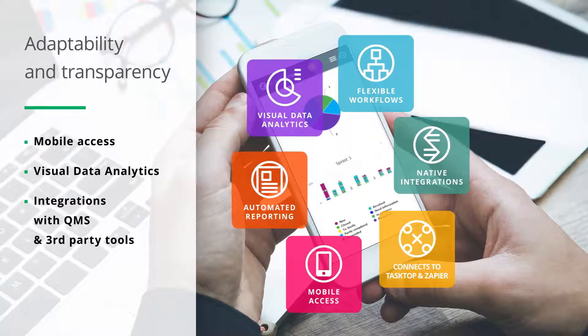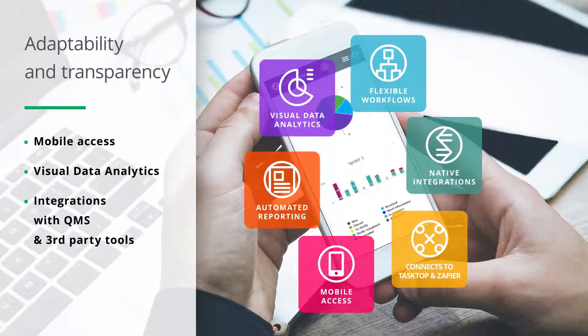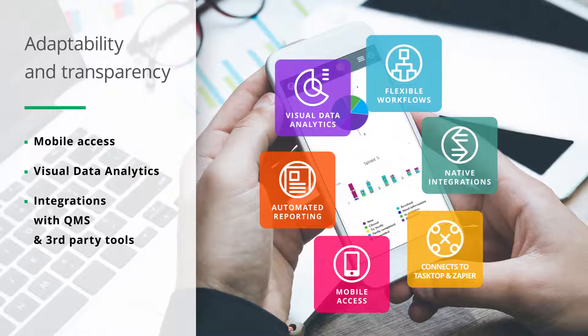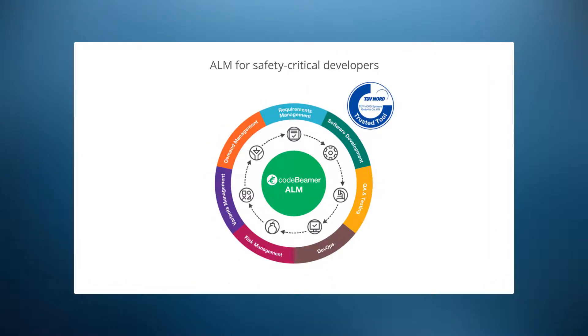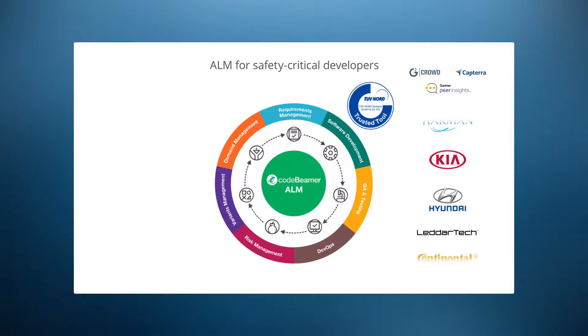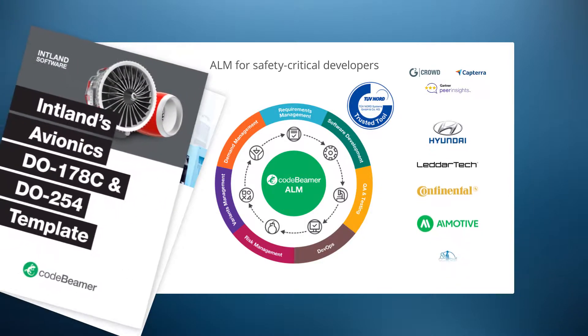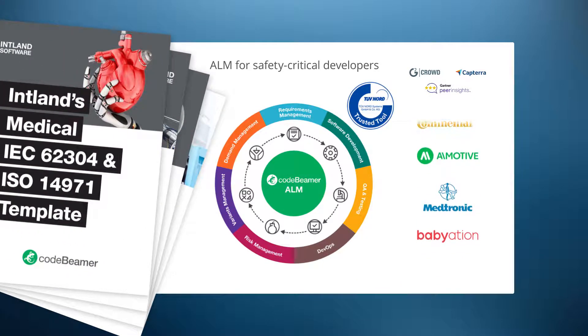Detailed visual data reporting and analytics features support decision-making. Using Codebeamer, you can achieve transparency in complex, life-critical development projects with minimal effort. Inland Software's Codebeamer is a TUV certified application lifecycle management solution for safety-critical product developers. Its pre-configured industry templates save you time and effort and help you assert compliance in the delivery of complex, life-critical technology.